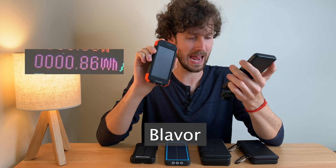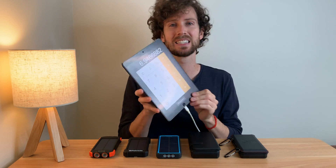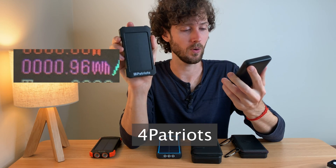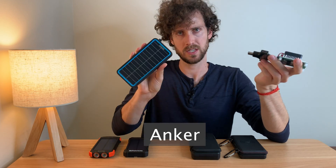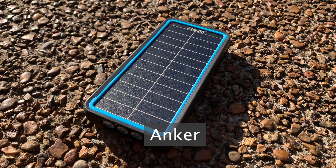0.86 watt hours — that's terrible. That's about 7% of an iPhone 14 Pro battery. The second one came in at 0.96 watt hours after two days. I mean, one of them was kind of cloudy, but still. This one is from Anker, which is a more reputable brand of power banks, and it measured 1.58 watt hours.